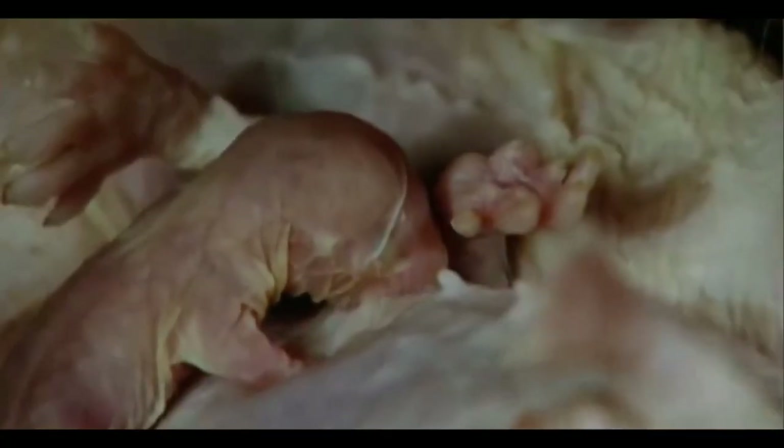They differ from other rats in that they do not get cancer, do not feel pain, and have a longer lifespan than other rats. These rats are rarely seen on the surface, as they spend most of their time underground living with ants.